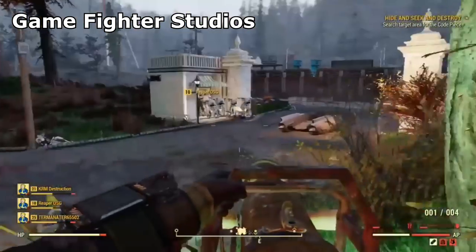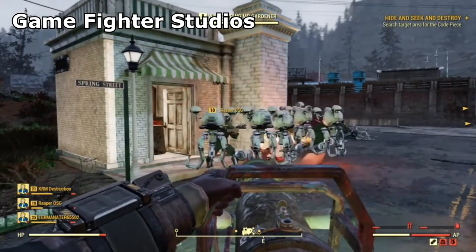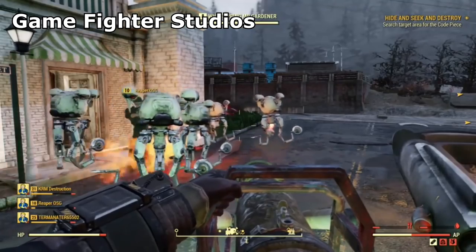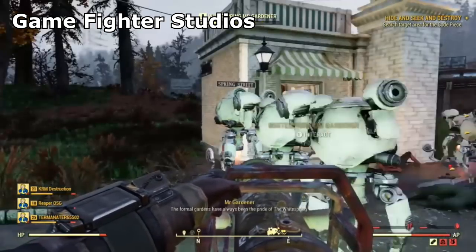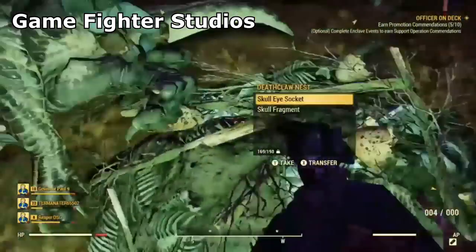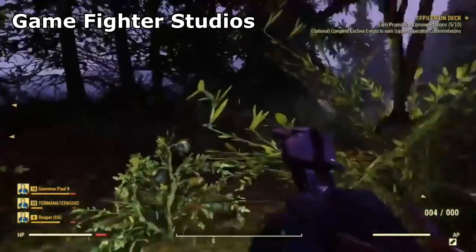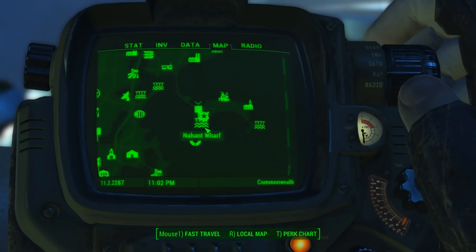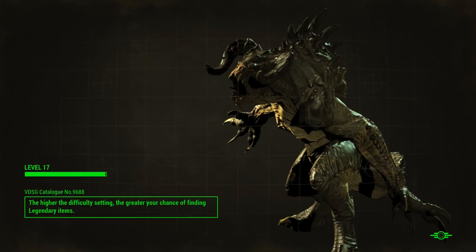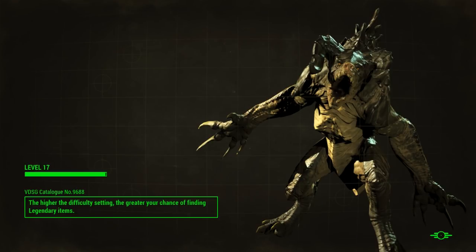Gamefighter Studios and their buddies were exploring the bottom right corner of the map when they found a random encounter: two Deathclaws attacking each other. After killing the survivor, they discovered the Travelling Merchant Deathclaw. It had nothing on its body, but they believe if they'd saved it, they could have traded with it for legendary loot. It seems like it could be a tradable NPC, although Bethesda claimed there wouldn't be any friendly AI NPCs in the game, so this could perhaps be a bug.